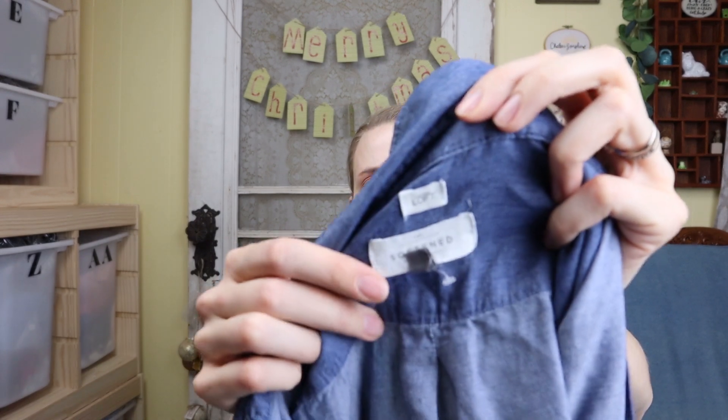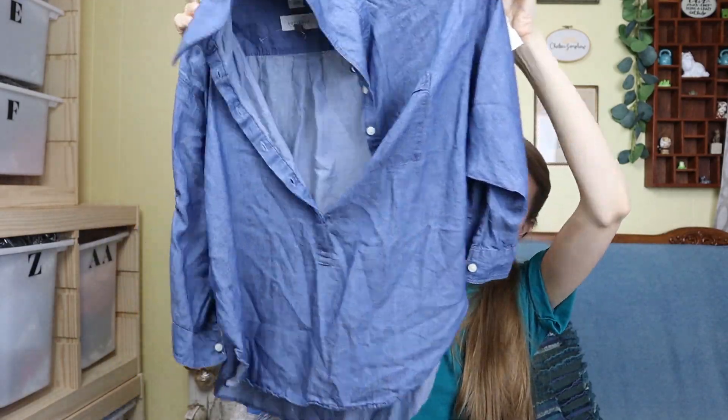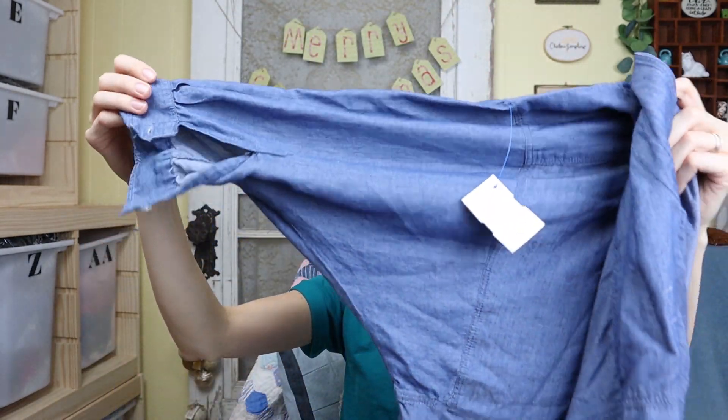Next is this Loft softened shirt. I've bought this particular line from the Loft before and it's always sold for me, so hopefully this one does well. It's a cropped, button front shirt with three-quarter dolman style sleeves, and it's really, really soft. Really cute top.